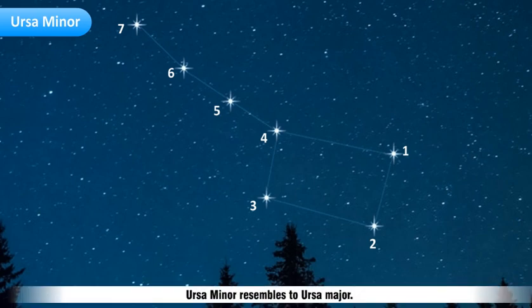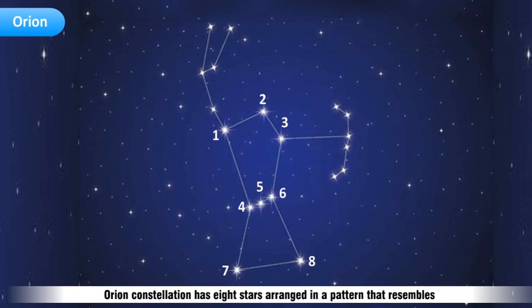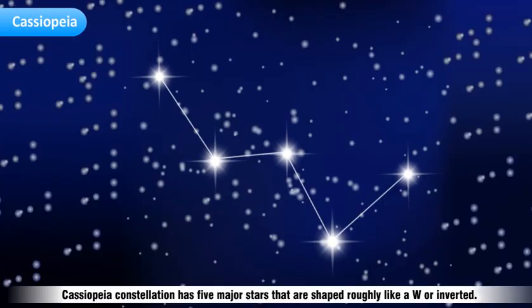Ursa Minor resembles Ursa Major, but the difference is that it has the pole star at the end of the handle of the dipper, hence called Polaris. The Orion constellation has eight stars arranged in a pattern that resembles the body of a hunter. The three middle stars make the belt of the hunter. The Cassiopeia constellation has five major stars that are shaped roughly like a W or an inverted M.